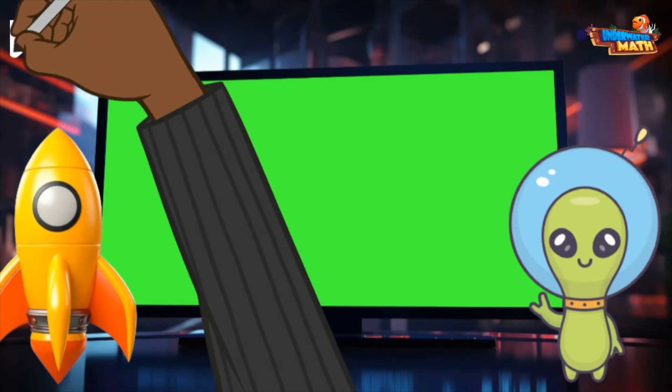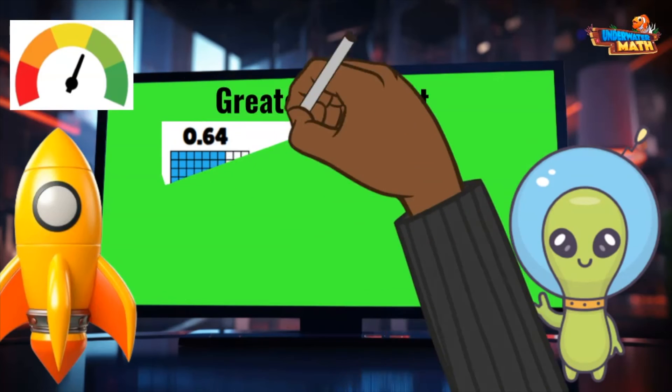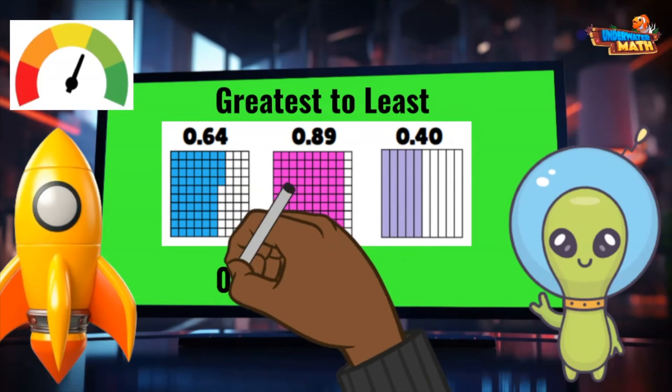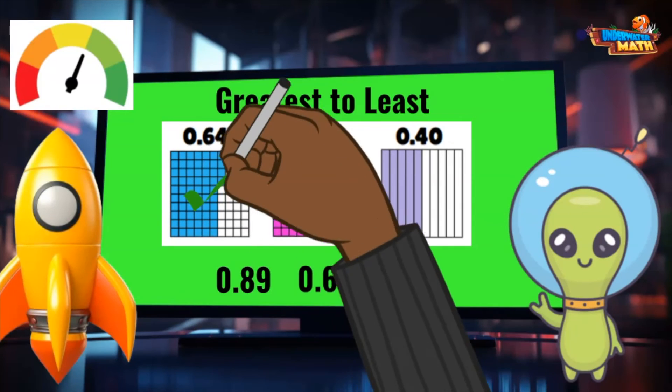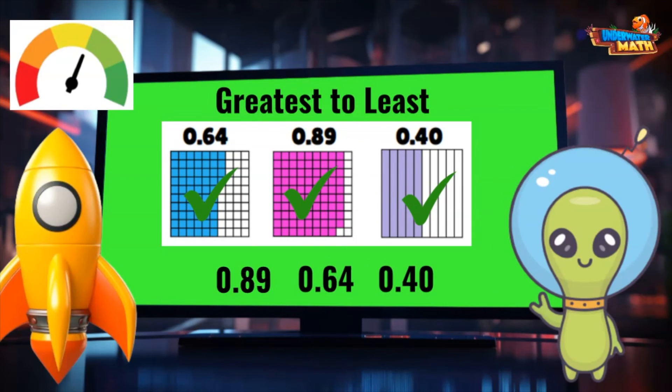And finally, 74 hundredths has the most area shaded in, so it is the greatest. Give me that fuel! Wow, I'm almost to full now. One more and I bet that'll do it. This time we are ordering the decimals from greatest to least, or largest to smallest. Looking at the models, I can tell that 89 hundredths has the most area shaded in. Next would be 64 hundredths. And finally, 4 tenths or 40 hundredths is the least decimal. It has the smallest amount shaded.